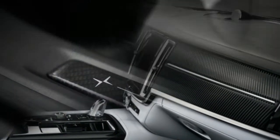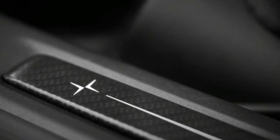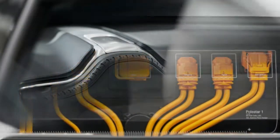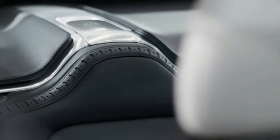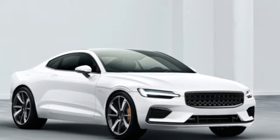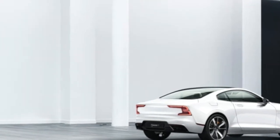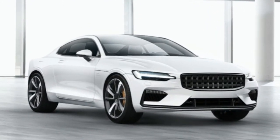Dubbed the Polestar 1, Polestar's initial offering isn't quite a clean break from Volvo. Instead, it's effectively a coupe version of the Volvo S90. Although the 1 is built on the same SPA platform that underpins Volvo's 90-series cars — S90, V90, and XC90 — Polestar engineers shaved 7.9 inches from the rear overhang and 12.6 inches from the wheelbase to create the two-door.